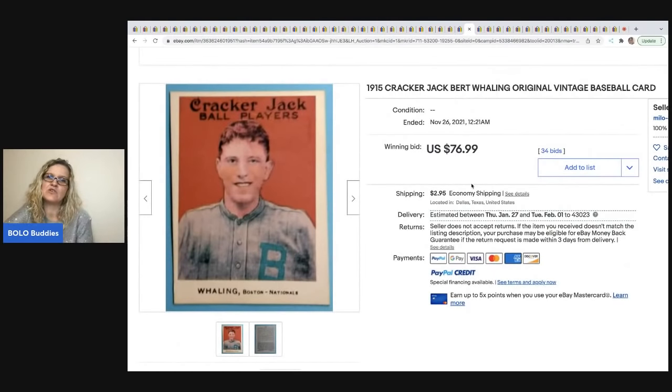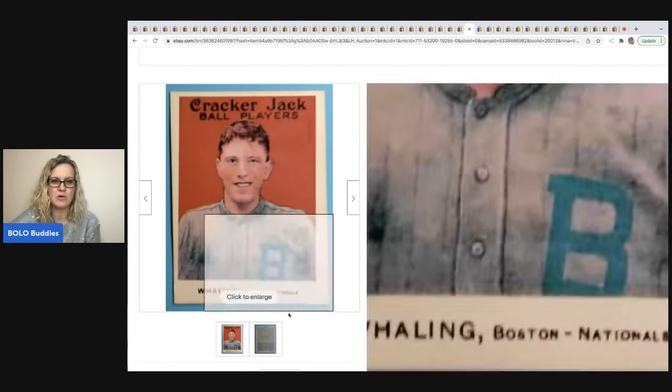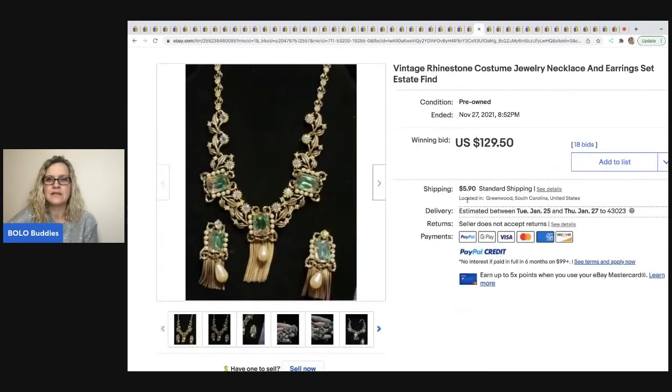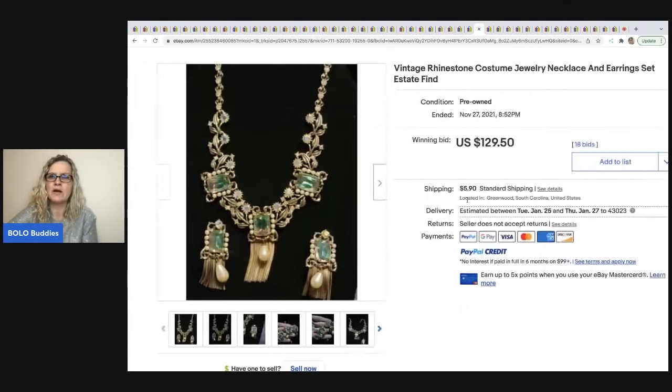The next item is this 1915 Cracker Jack Bert Walling original vintage baseball card. It sold for $76.99 with the buyer paying shipping.